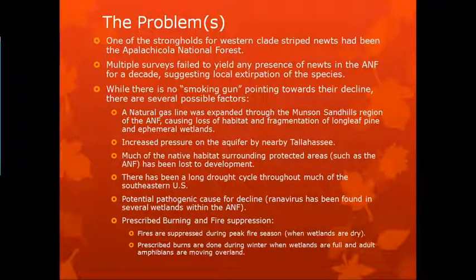While there's no smoking gun pointing towards their decline, there are a lot of factors. A natural gas line was expanded through the Sandhills, causing a lot of habitat loss and fragmentation. Increased pressure on the aquifer by nearby Tallahassee — a lot more people moving to Florida every day needing water. Much of the native habitat surrounding protected areas had been lost to development. There's been a long drought cycle throughout much of the southeastern U.S., a potential pathogenic cause for decline, and Ranavirus had been found in several wetlands in the ANF. Prescribed burning and fire suppression is a major factor with amphibian decline within the southeast especially.